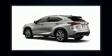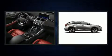Take command of the road in the 2021 Lexus NX 300. A turbocharger further enhances performance while also preserving fuel economy.